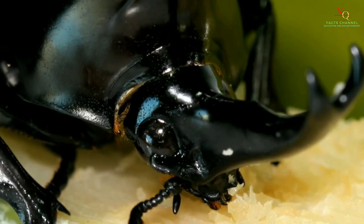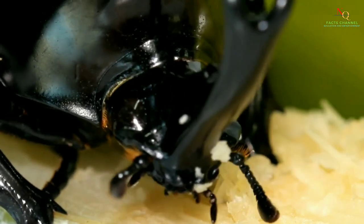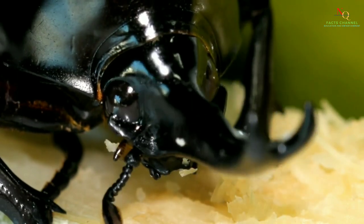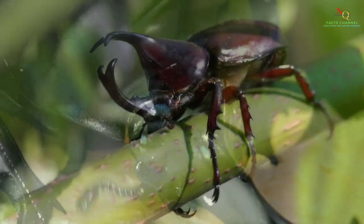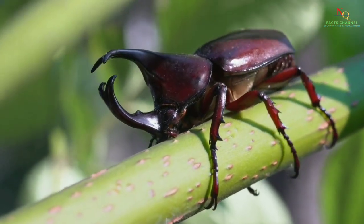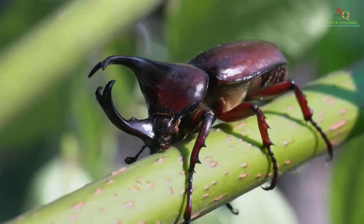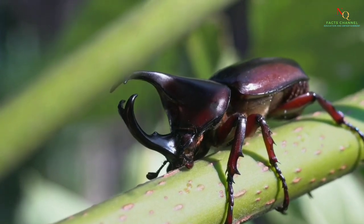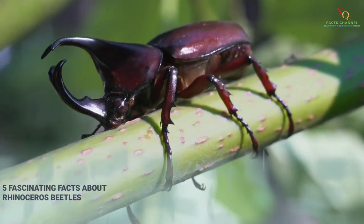Due to its fighting prowess and popularity among Asian cultures, the Japanese rhinoceros beetle, also known as the kabuto beetle, is a common insect. It is one of the bigger insects on earth, and because of its might, mankind have been fascinated by it for a long time. The following five fascinating facts are about the Japanese rhinoceros beetle.